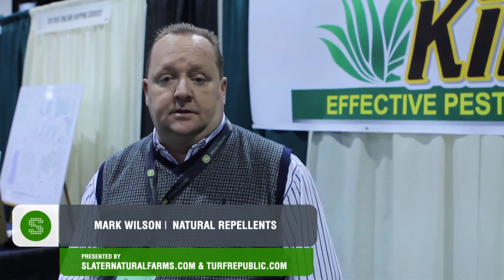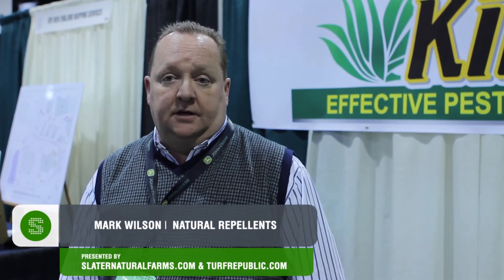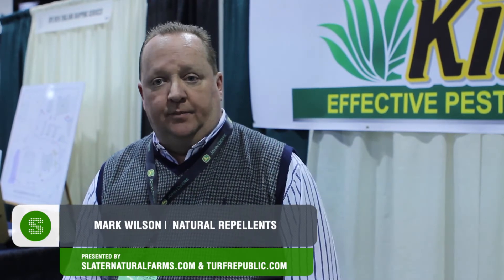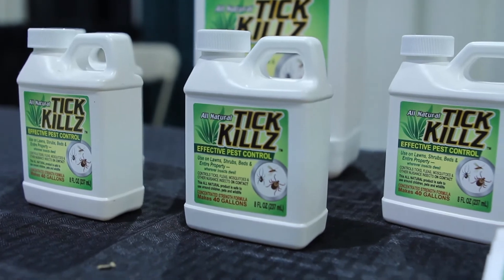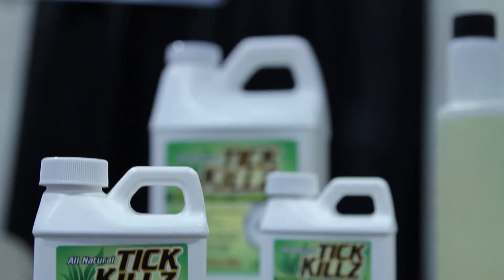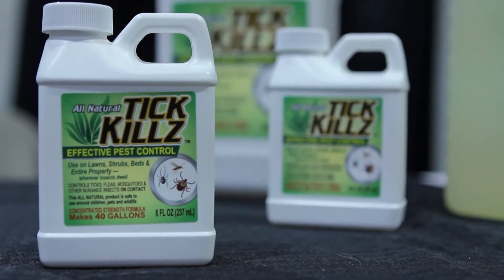My name is Mark Wilson and I'm the owner of a company called Natural Repellents. What we do is manufacture all-natural type repellents for the industry. Our first introduction is a product called Tick Kills — it's an all-natural tick control product.